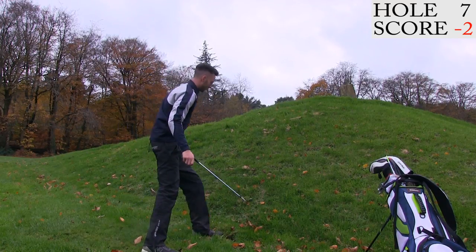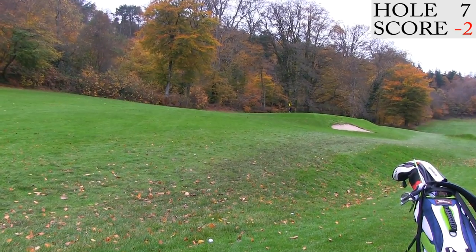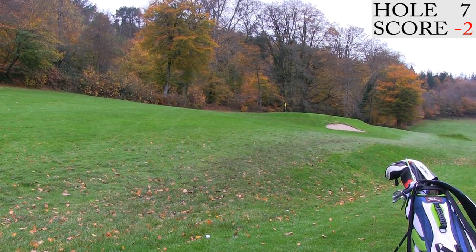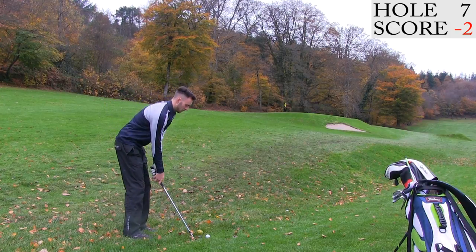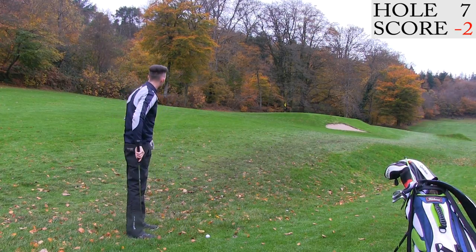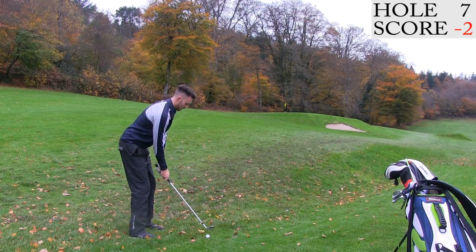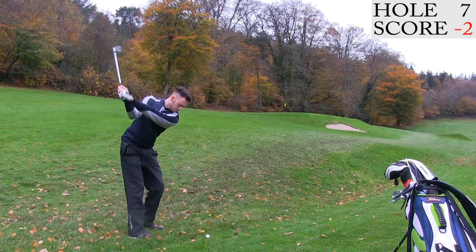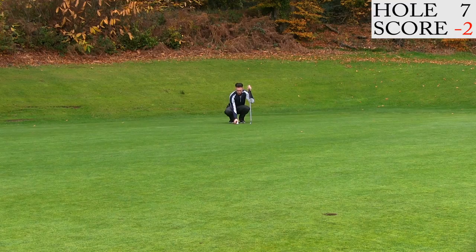Now we're looking at 67 yards up to an elevated green. I need to be making this up and down for a par. It's a nice soft 58 degree — that has come flying out. Just getting the limit of damage really, two putt for a bogey. Move on to the next hole, plenty of birdie holes left.